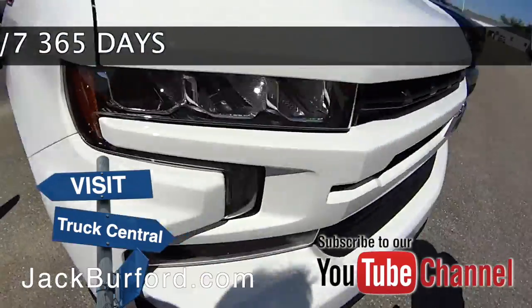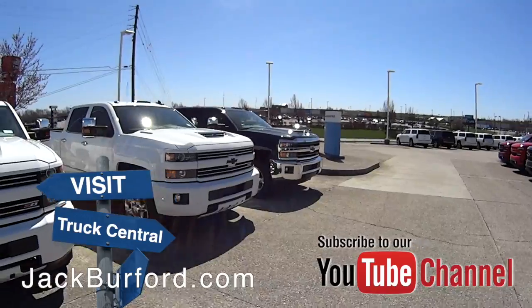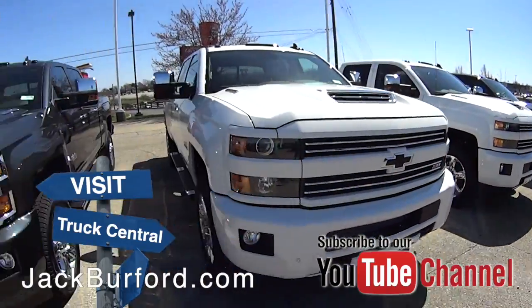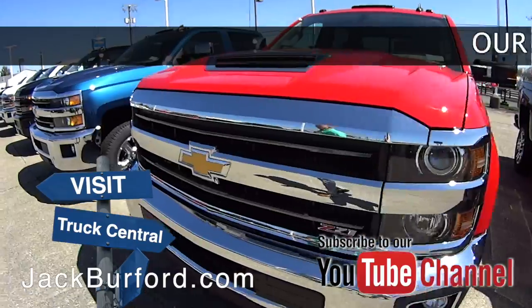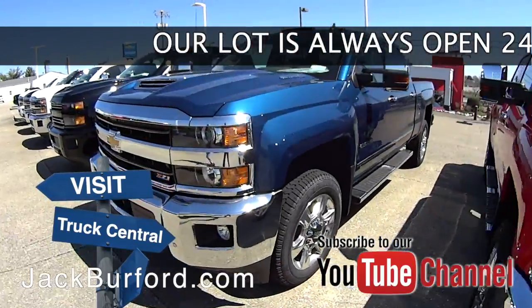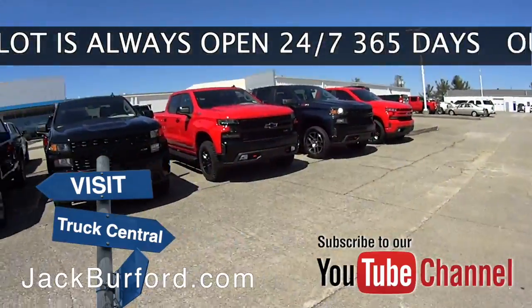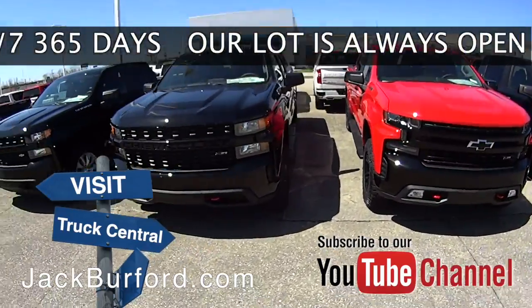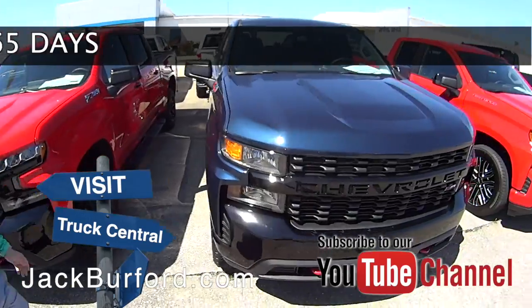Right behind me here, you can see all these Duramaxes that we've got. We've got the choices on these — we've got colors. We've got the blue for the UK fans, we've got the red for the Cardinal fans. We've got black, we've got duallys — we've got the choice of trucks. Look at these Trail Bosses here. I'm telling you, we've got trucks. They don't call it Truck Central for nothing.